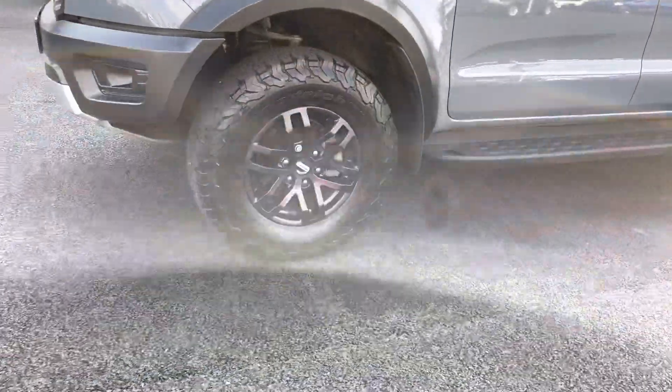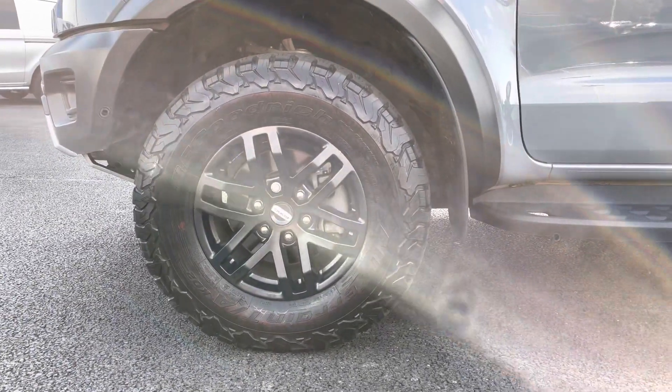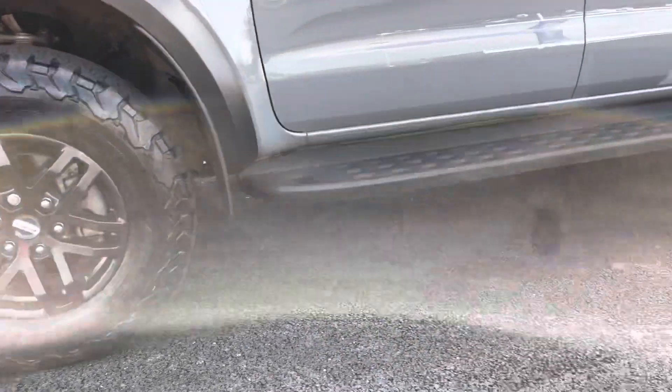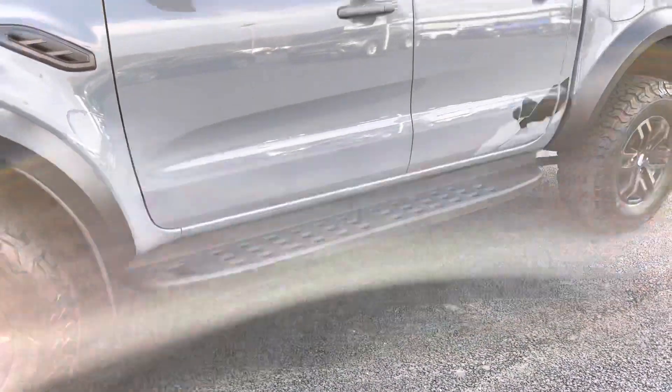As we continue our walk around to the near side, as you can see here you do have very nice satin black alloy wheels for that extra sporty look, and you do also have sidebars for easy access.